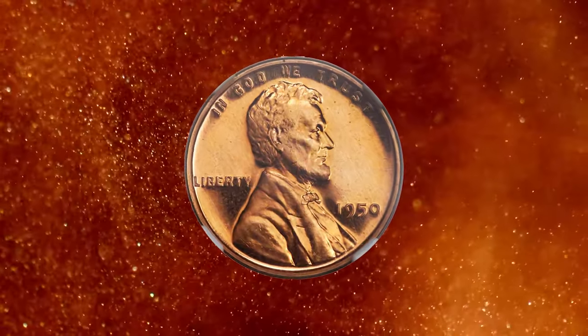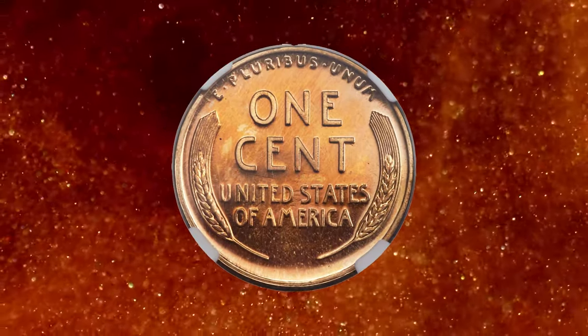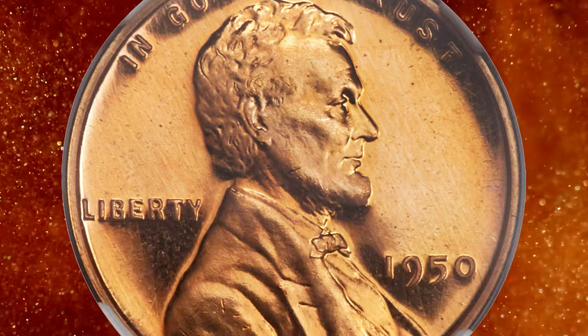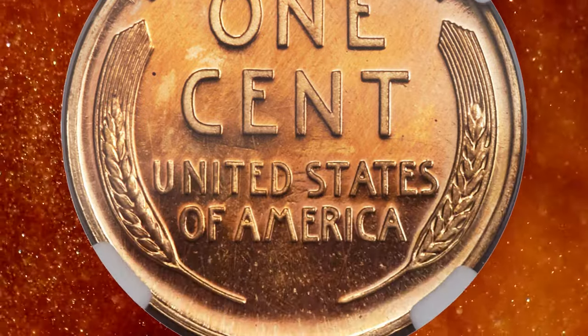Proof coins are specially made for collectors and are struck using polished dies and planchets, resulting in coins with a mirror-like background field and frosted, highly detailed raised design elements. The term Ultra Cameo refers to the highest level of contrast between the mirrored fields and the frosted design elements on a proof coin.